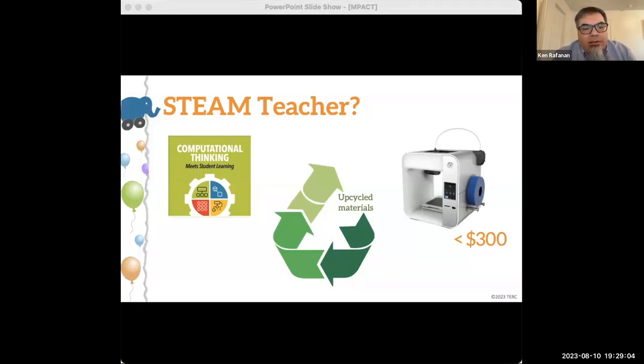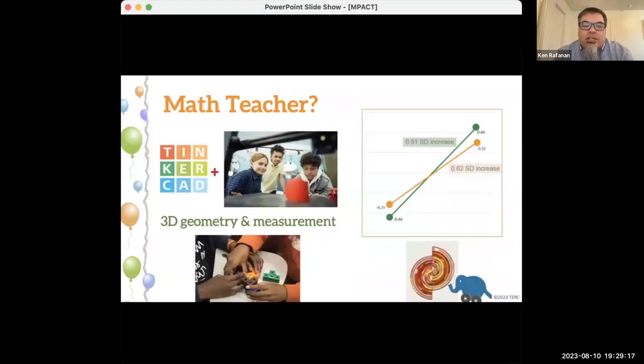You're incorporating a lot of STEM processes, let alone art, and it really allows for a lot of creativity. Similarly, for the math teachers, these are all grade-based standards that the activities are incorporating.